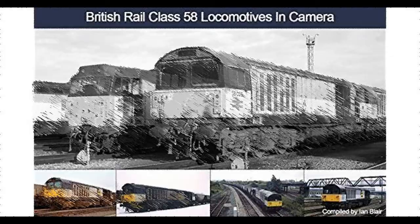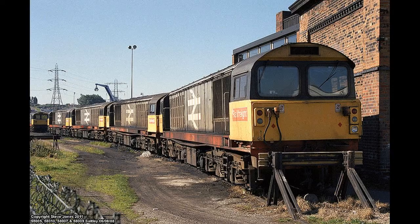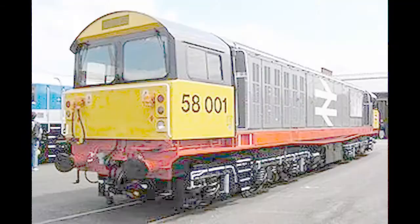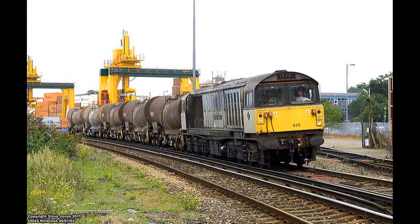Within its two years of operation, the Class 58 had reportedly proved to be considerably more reliable than the preceding Class 56. Deliveries of further locomotives continued until early 1987, at which point the final example, 5850, was delivered.